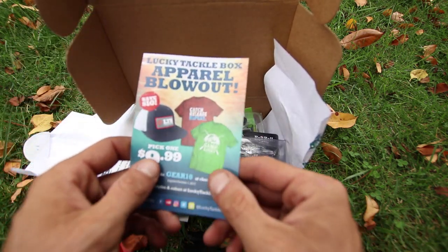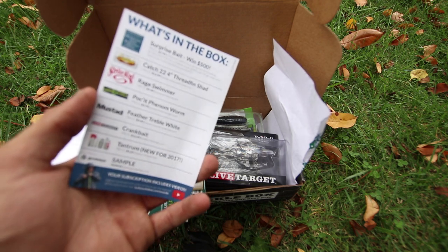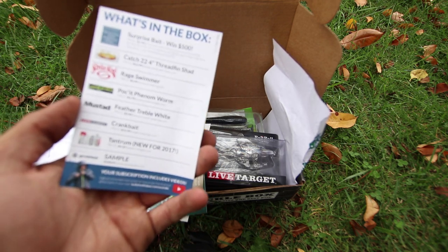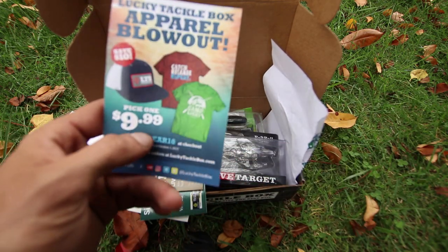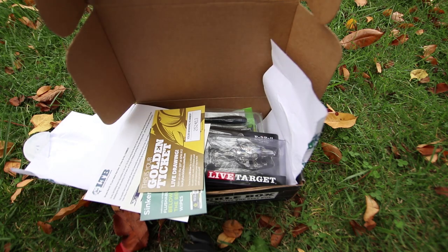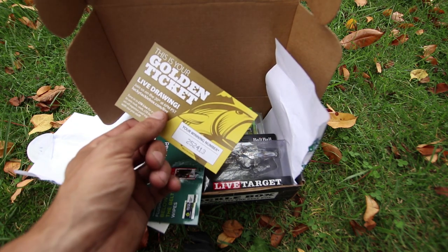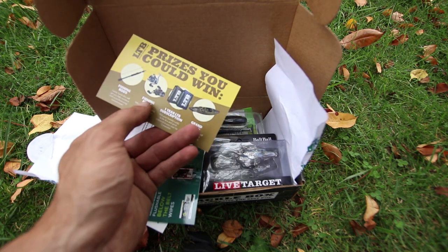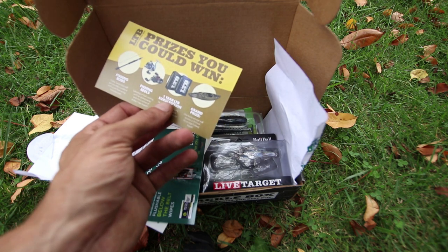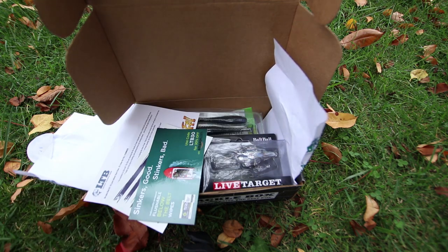Here you have a card with what is in the box, and I'm going to make sure I leave that down in the description for you guys. On the front of the card is just an advertisement for Lucky Tackle Box apparel. And of course you have your golden ticket that they do for the monthly drawing. The prizes you could win include fishing rods, fishing reels, a one year subscription, a ten foot sit on top fishing kayak, stuff like that.